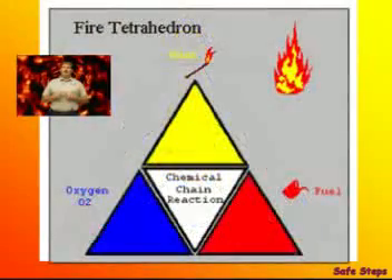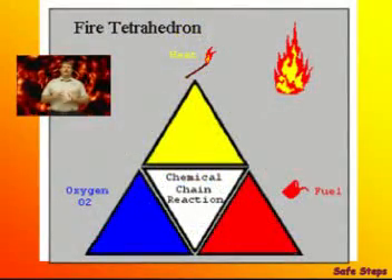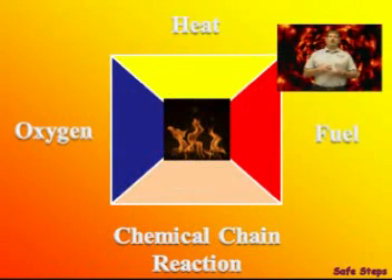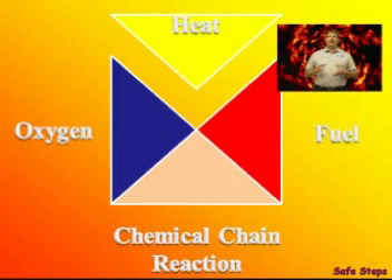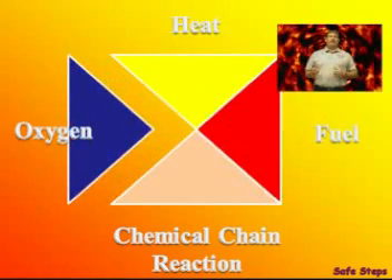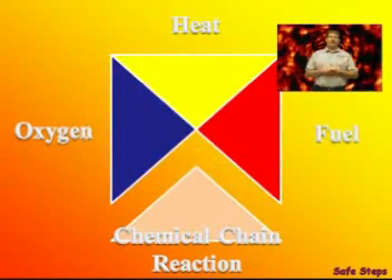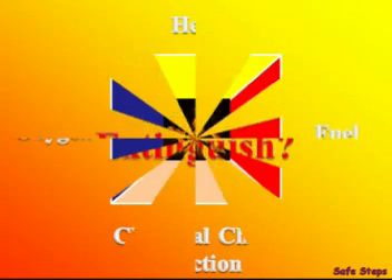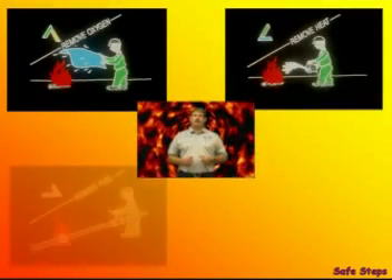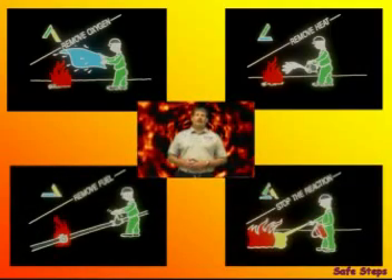So now the fire triangle has been changed to what's known as the fire tetrahedron. Now four components represent the combustion process. As long as we keep any one of the four removed, the fire will stay extinguished. But if at any point the four components come together, the fire will ignite. You can extinguish a fire by displacing the oxygen, cooling the heat, cutting the fuel, or by stopping the reaction.